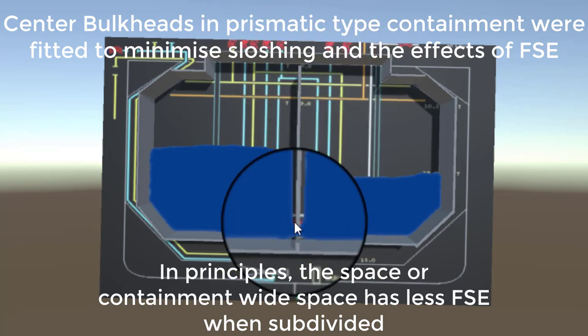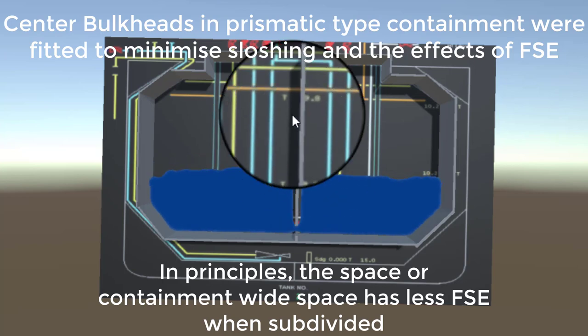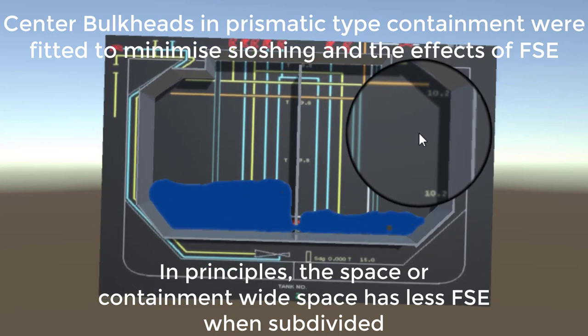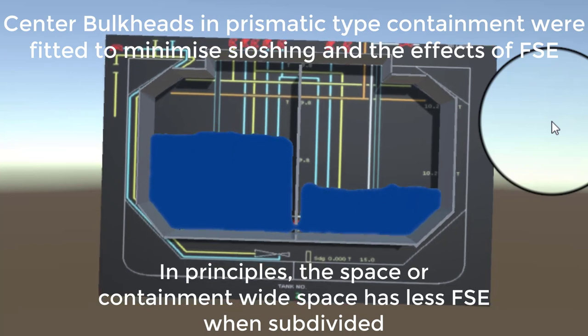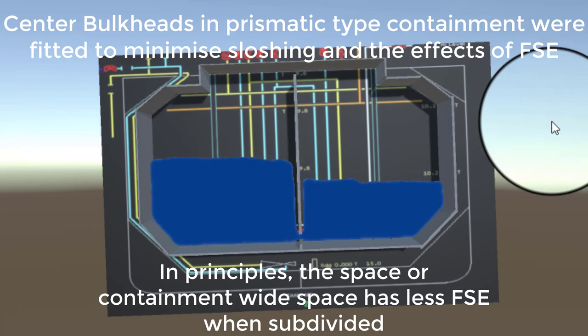The bulkhead exists in the prismatic type to address free surface effects (FSE). Unlike LNG tanks, removing the bulkhead would create a larger free surface area, which is critical to stability. In stability calculations, FSE is treated as a negative GM. When you sum up FSE from ballast tanks, fuel tanks, and cargo tanks, it gives you a total negative GM correction.